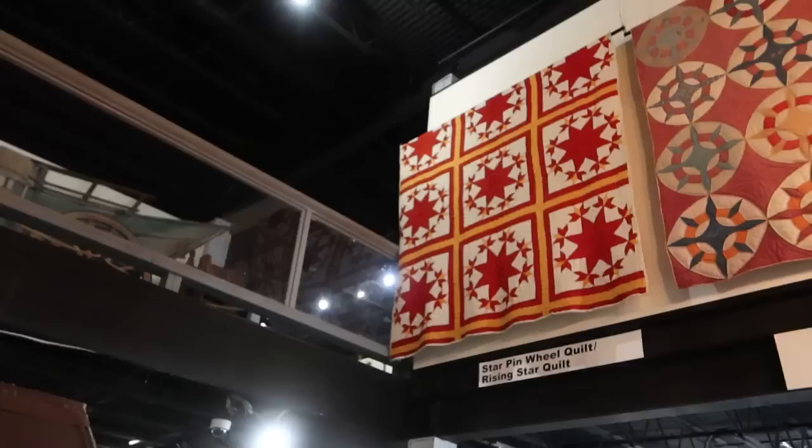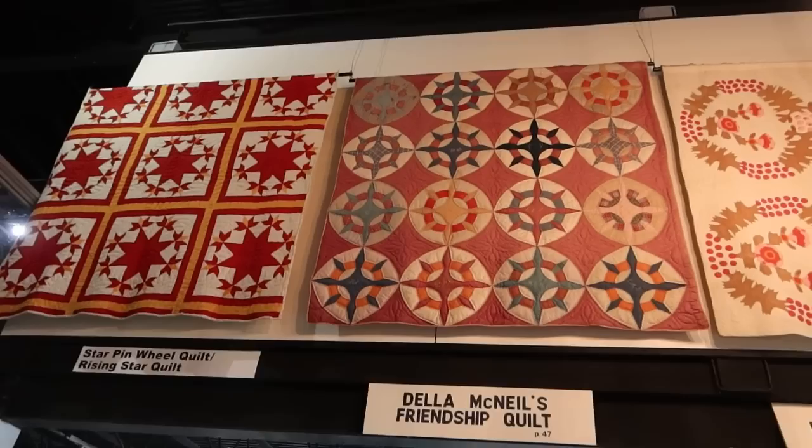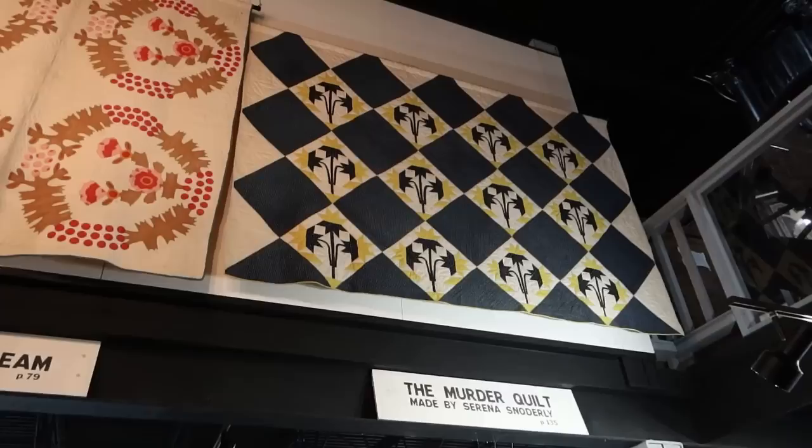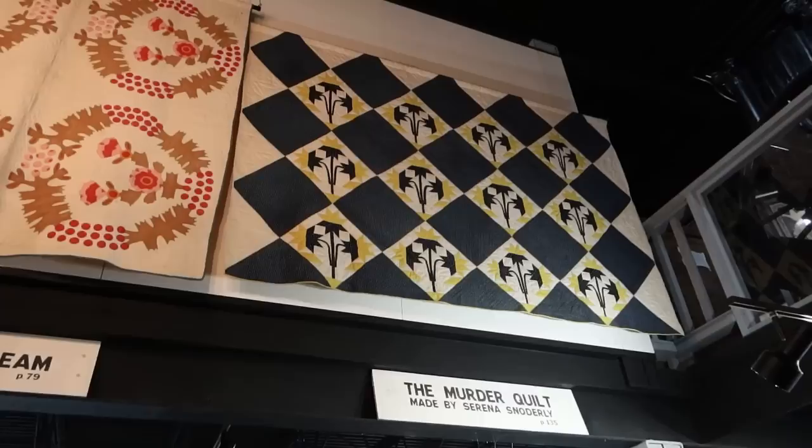Of course, what would an Appalachian museum be without wonderful quilts? We have different names — there's Della McNeil's Friendship Quilt, this one known as the Bachelor's Dream, and for some reason this one is called the Murder Quilt.